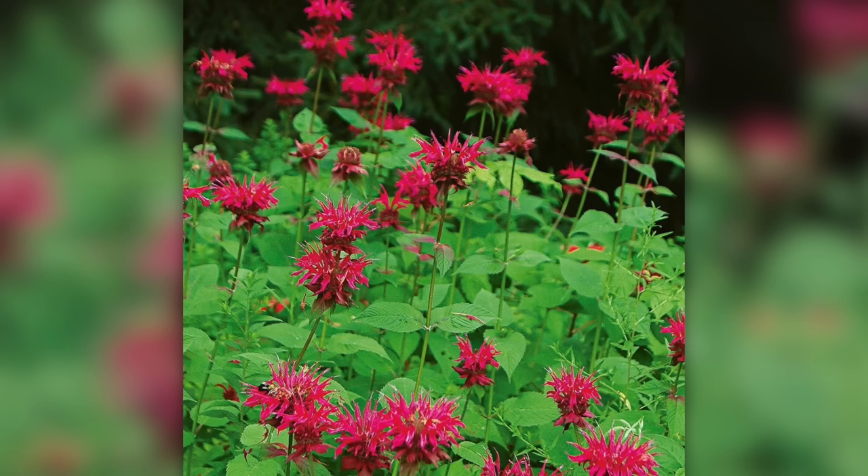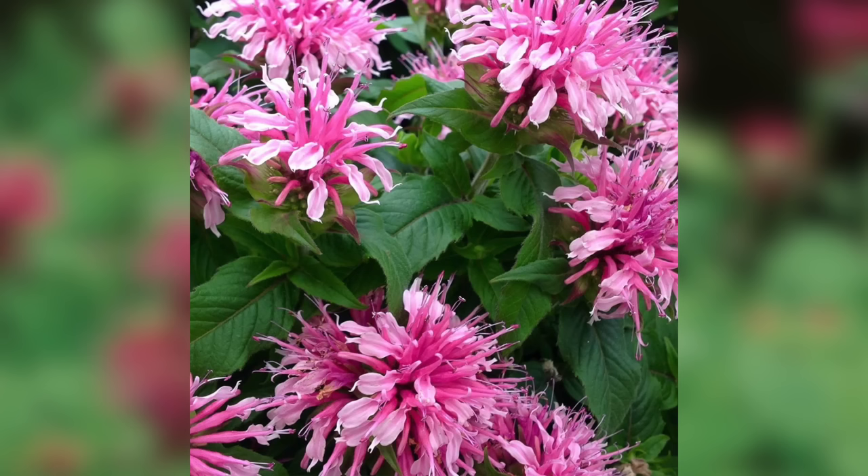Number twelve is monarda, also called bee balm. The flowers are very distinctive — all the calyxes come off in a whorl at the top of the stalk holding onto the blooms, kind of like a fan or an umbrella, and each individual tube has two lips at the bottom. But I love it not just for the flowers — it's the smell. The leaves have a nostalgic, lightly minty fragrance that throws me right back to my childhood. They're in the mint family but don't take over like mint does. They bloom for six-plus weeks, combine really well with other perennials, attract all pollinators, and make an excellent cut flower.